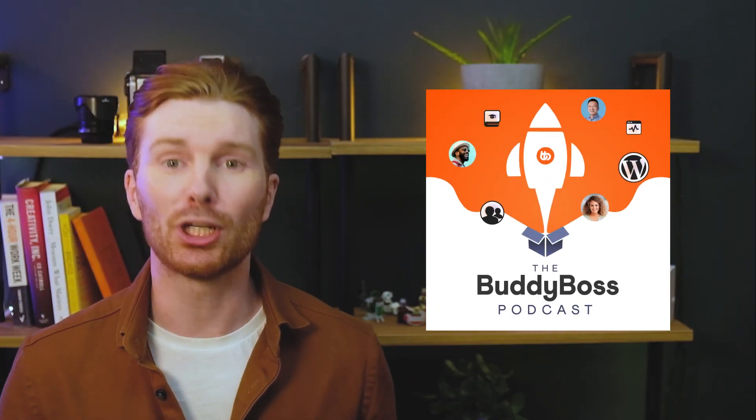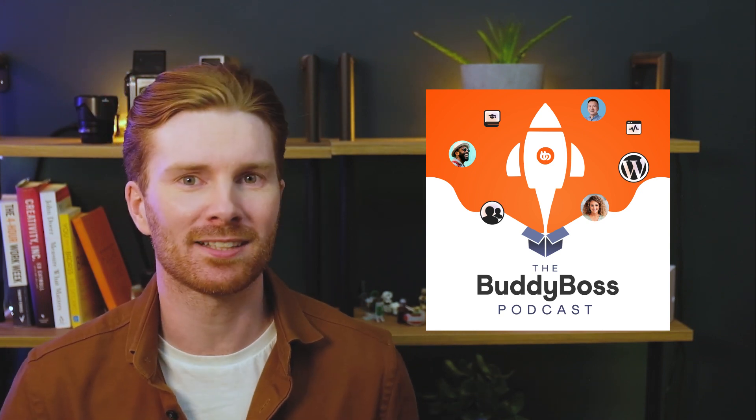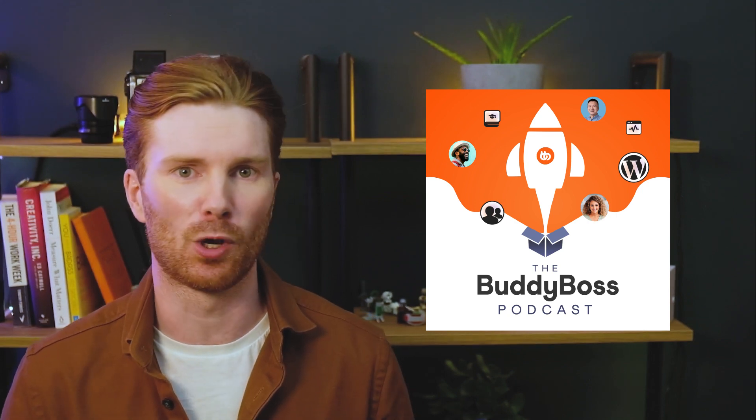Our account executives will then schedule a discovery and consultation session with you to help understand your project and work on providing you with the best solution for your needs. Another thing I'm super excited about is the new Body Boss podcast. No seriously though, the response to the new podcast has been absolutely amazing and thanks to the awesome customers and partners that agreed to be on the show, this has been a very successful launch.